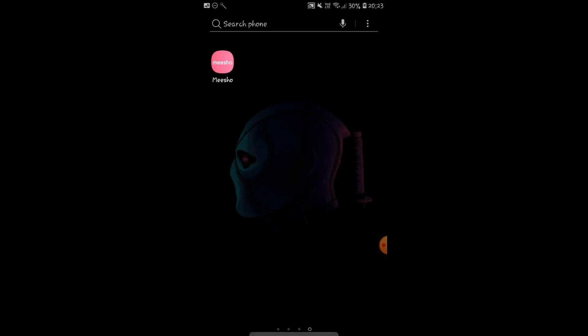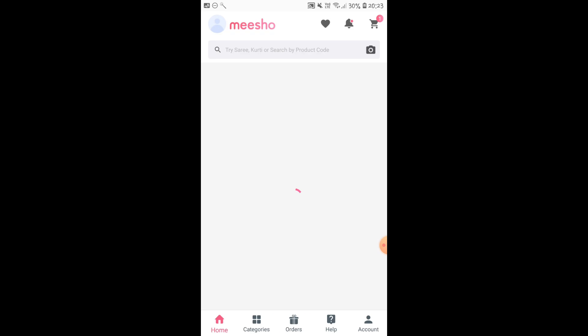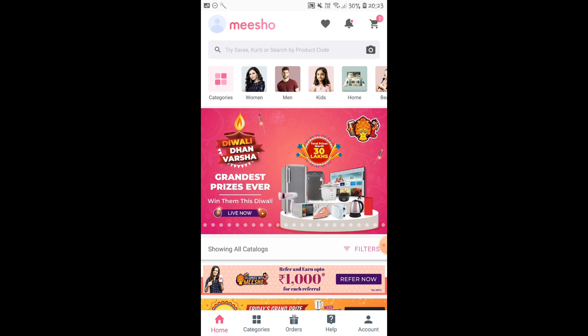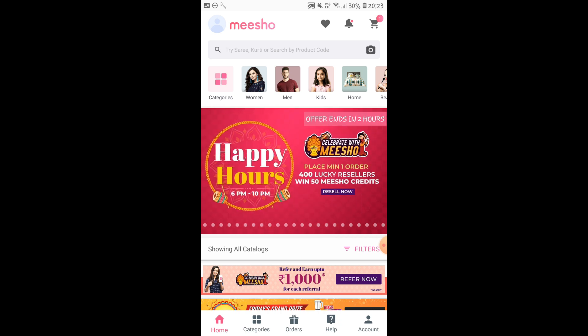So first of all, to install the app, you will have to check the description box of this video. I have given you guys the install link. All you have to do is click on the link — that will redirect you to the Play Store and then you will have to click on install. Once you install the application, you will have to finish the registration process by giving all the information required, like your name, your city, your contact number, etc. Pretty much self-explanatory.